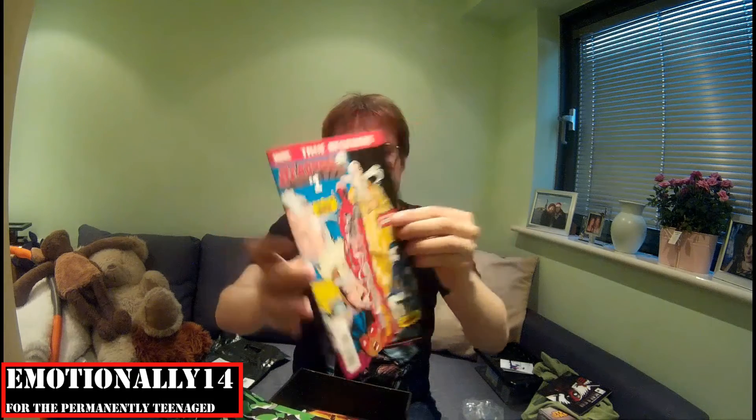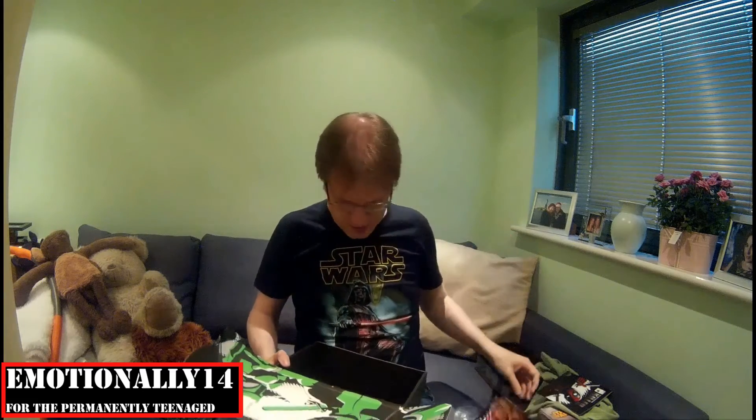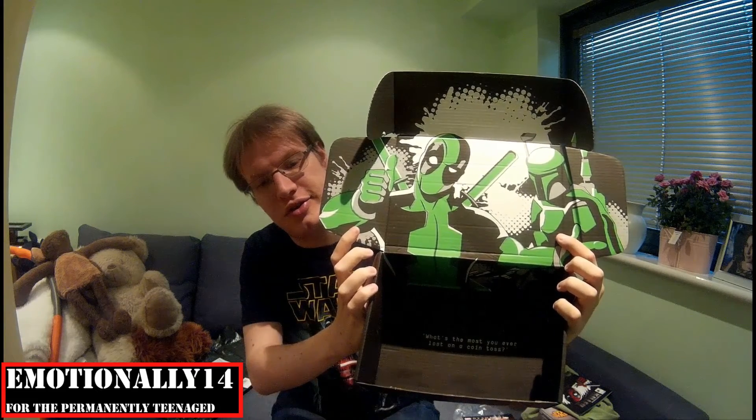Finally, a True Believers Deadpool number one, which is the original Deadpool comic. And a graphic novel of Deadpool Kills the Marvel Universe — I've read this one and it's fantastic. So if you like yourself some comics, you could go work through this box here. There's also lovely individualized artwork on the inside of the box — it's pretty nifty.